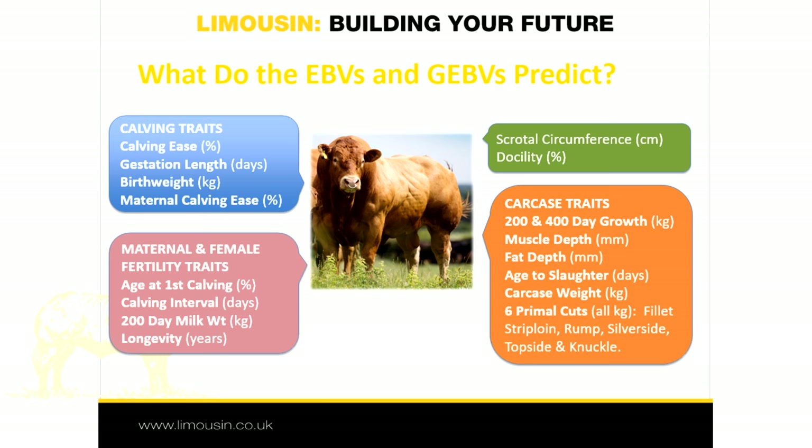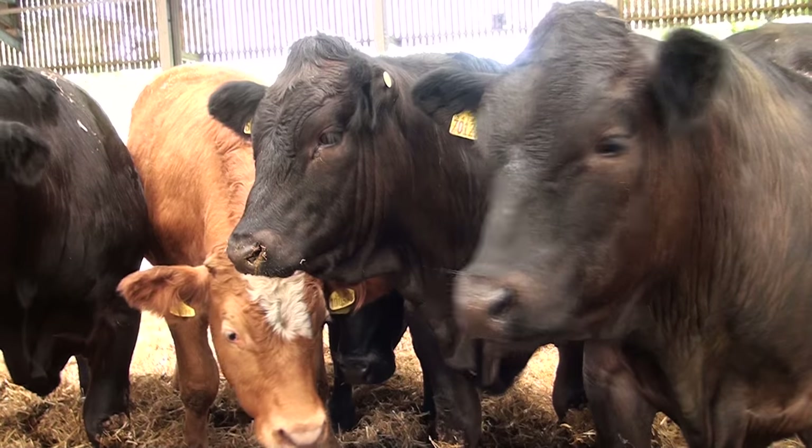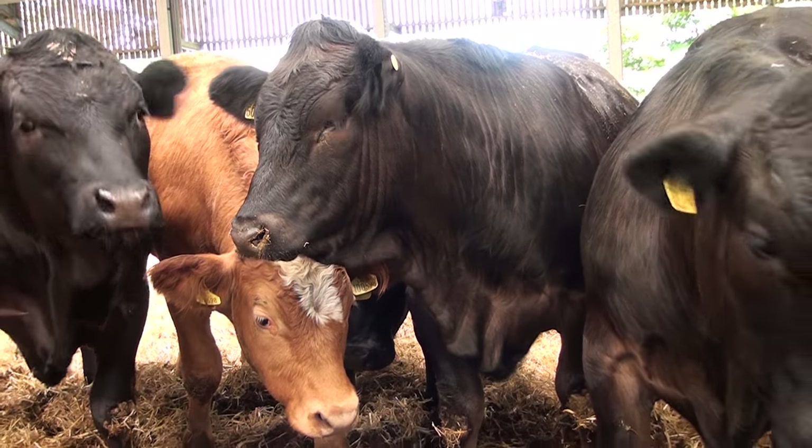Maternal and female fertility traits — examples of these are maternal calving ease, age at first calving and calving interval. And some wider traits that are more associated with fitness for purpose, such as scrotal circumference, which is linked to male and female fertility, and docility.